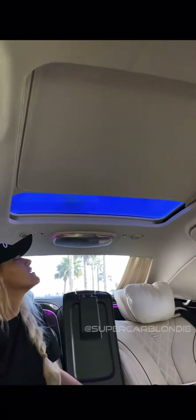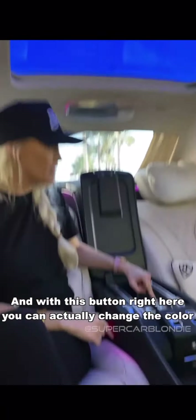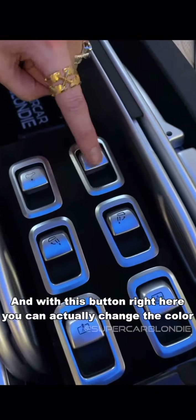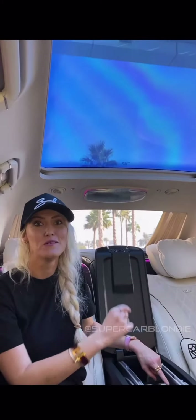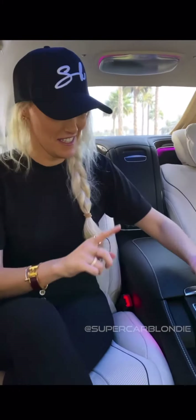This one here — the sunroof. Look at this, this is cool. To reveal this massive sunroof, and with this button right here you can actually change the colour — translucent or blue, whatever tickles your fancy.